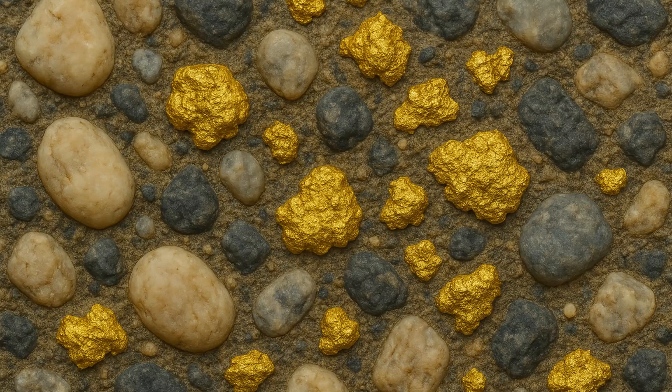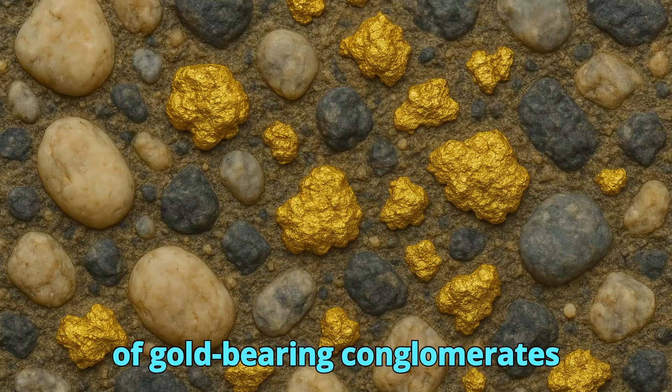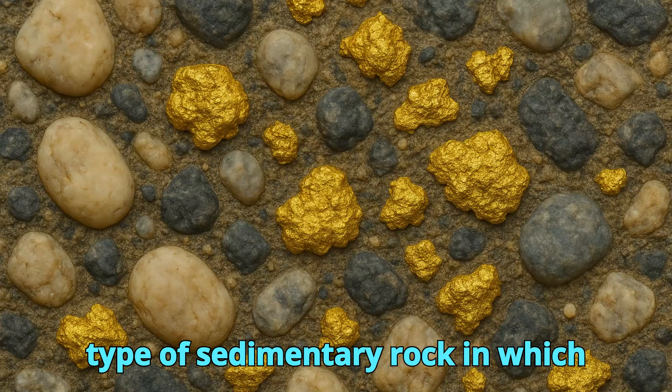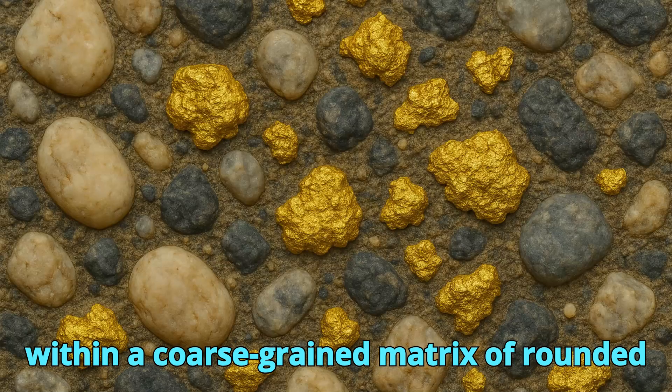Gold-bearing conglomerates are a special type of sedimentary rock in which valuable gold particles are embedded within a coarse-grained matrix of rounded clasts.